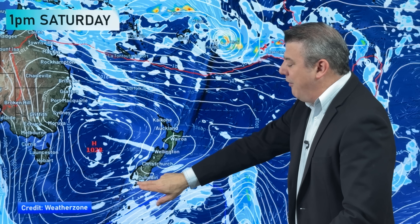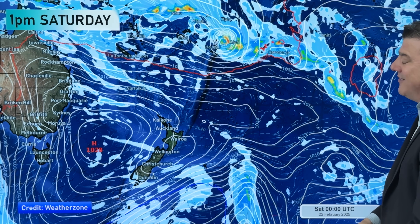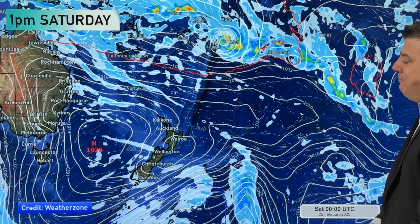For now though, New Zealand is not at risk from this storm. We've got high pressure coming through. A few showers down around the south and southwest of the South Island, but otherwise most places are dry, and that humidity is not quite so strong as it's been perhaps in some areas for the start of this week.